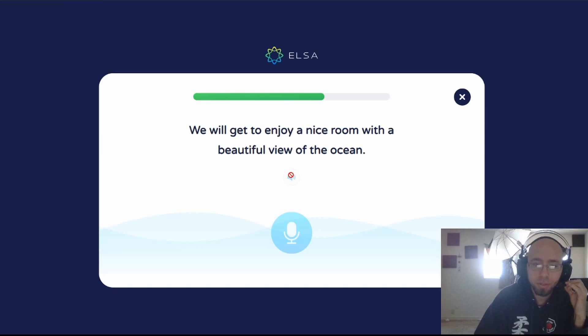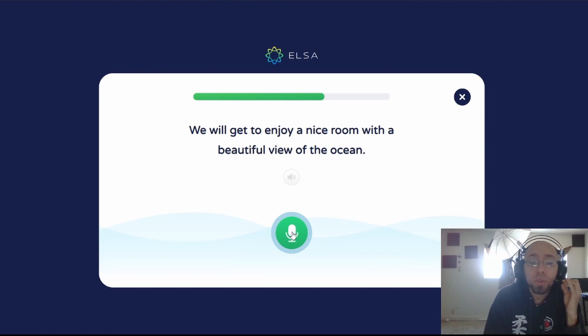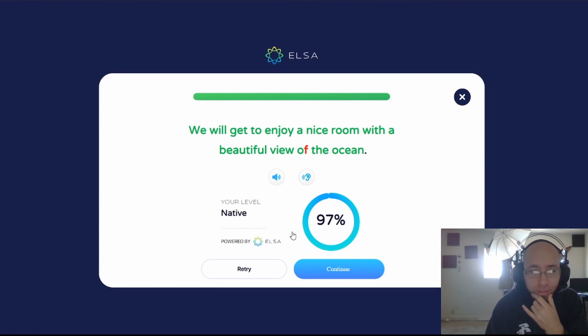We will get to enjoy a nice room with a beautiful view of the ocean. We will get to enjoy a nice room with a beautiful view of the ocean. 97! That's fantastic — it's like I speak this language or something. She clearly said that V, she pushed out that V sound, which is not required. We usually drop that V sound there.